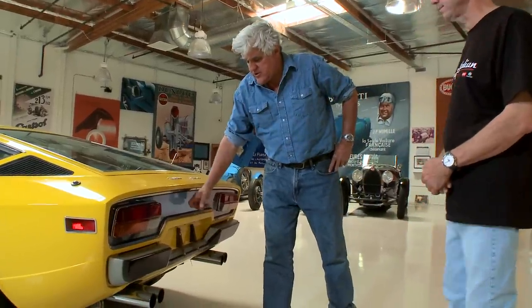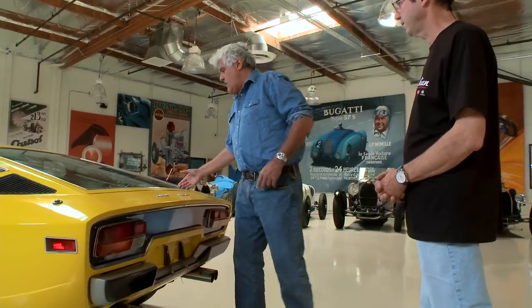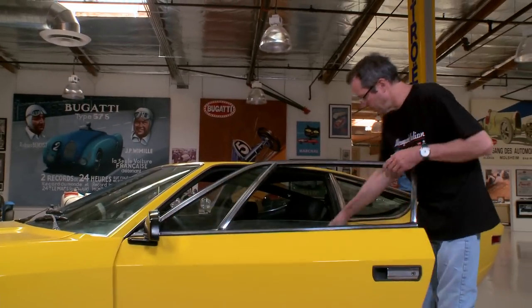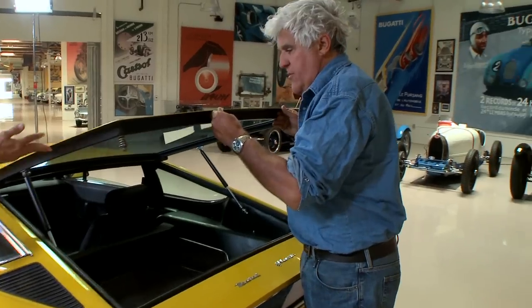This is much cleaner — another Gandini signature piece. The Espada has this, and so many companies have copied it. I think the Honda CRX may have had a similar piece. Of course, this rear hatch opens. Let's see — surprisingly practical car; there's a lot of room in it. I say that for those of you trying to convince a spouse — you actually can get quite a few things in there.